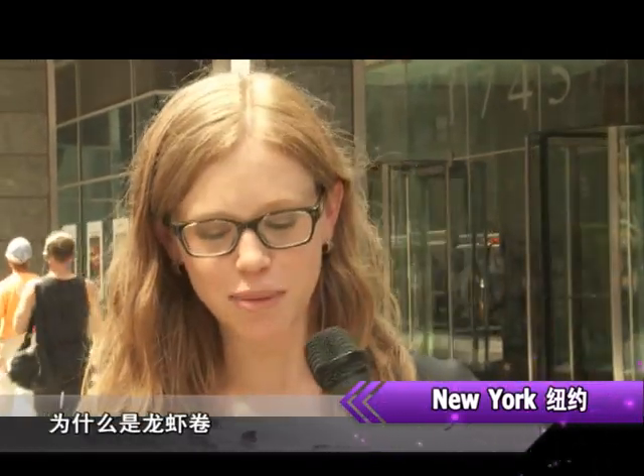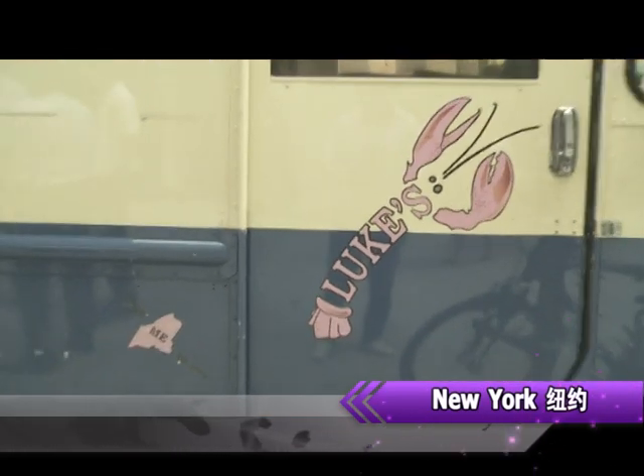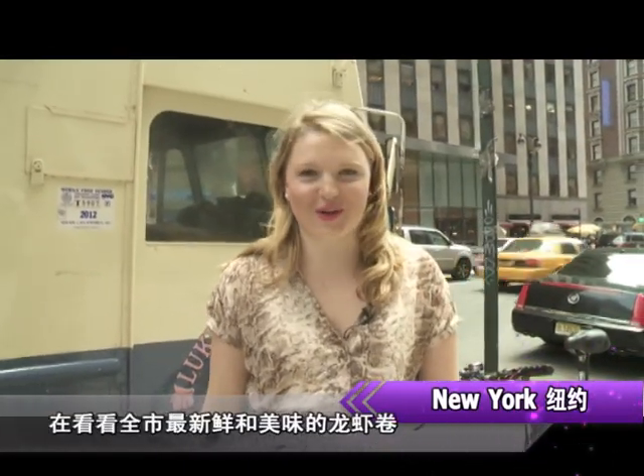It's lunchtime in New York City. We asked some New Yorkers what they ordered — the answer was unanimous: lobster roll. It's a favorite, and according to locals, it's the best lobster roll in New York City.